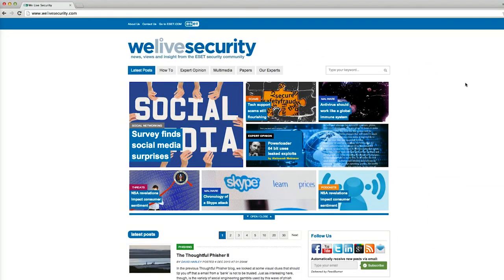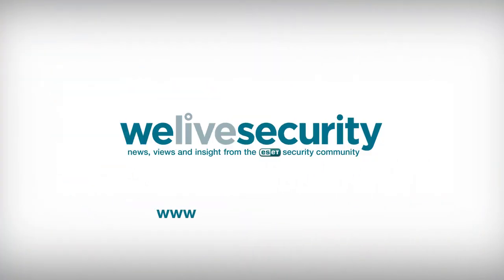For more security news, views, and insight, visit WeLiveSecurity.com.